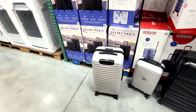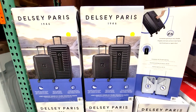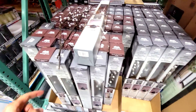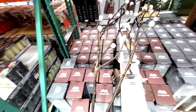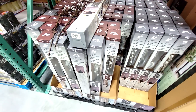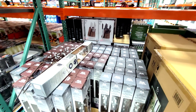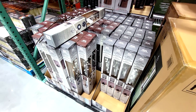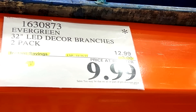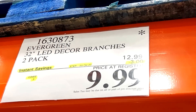If you're looking for new luggage, here are the Delsey two-piece hard trunk set — $40 off down to $149. And if you're still looking for Christmas decorations, they've got the Evergreen 32-inch LED decor branches, marked way down for clearance. I think these were in the $20 or $30 range when they first came in, so getting these for $10 is a steal.